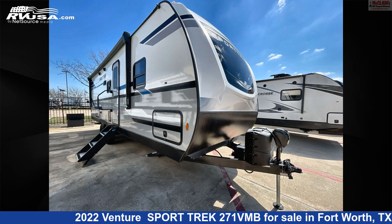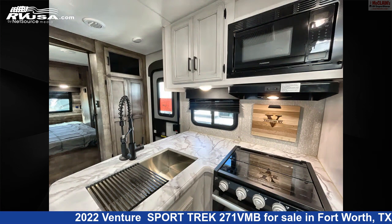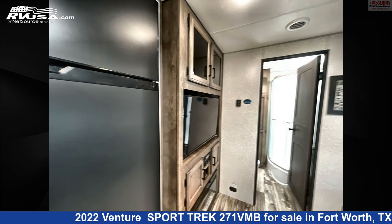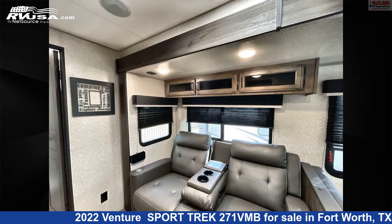This 2022 Venture Sport Trek 271 VMB is a travel trailer RV. It is located in Fort Worth, Texas, 76140 and is offered for sale by McLean's RV Fort Worth. Click the link in the video description to visit RVUSA.com and see more photos as well as the current price.